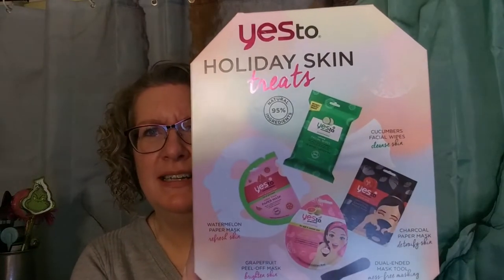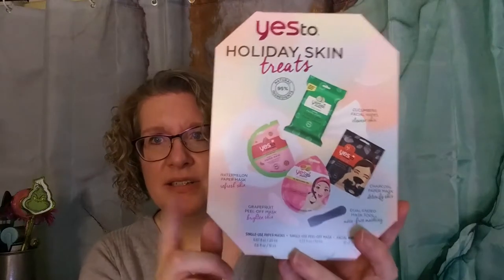I got two of these Yes To Holiday Skin sets. These were $2.50 — originally $4.99. You get facial wipes, a charcoal paper mask, a dual-ended mask tool, a grapefruit peel-off mask, and a watermelon mask in there. A great little kit for the price.